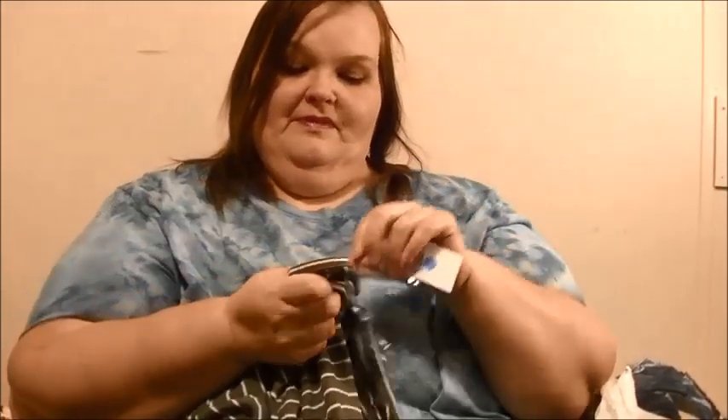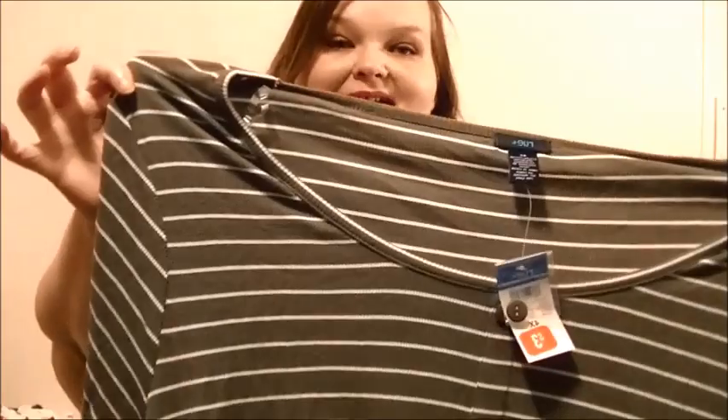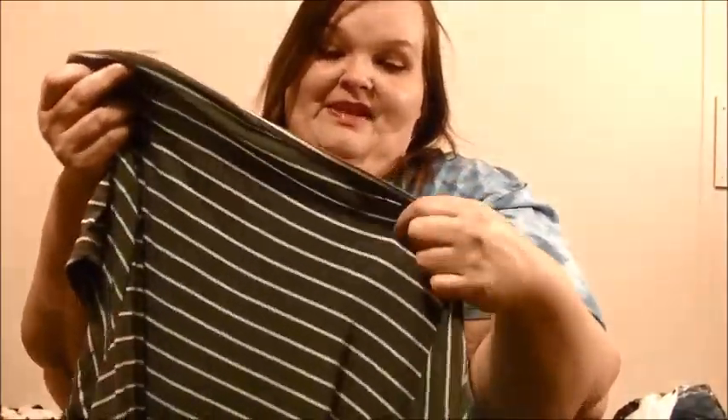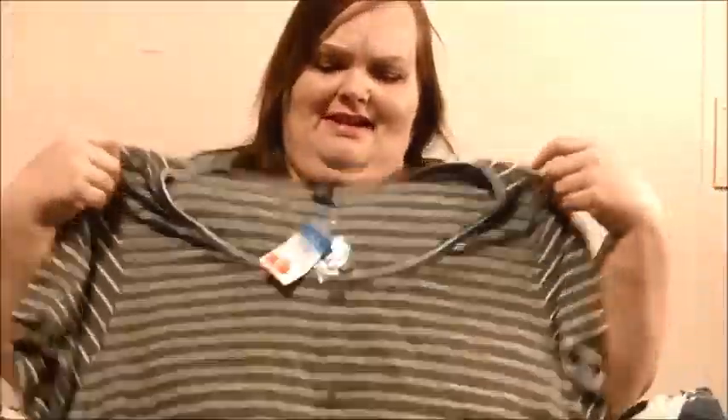This shirt is Rue 21 Plus brand and it's a 4X. It's beautiful — it has buttons all the way up. Look at that green and white stripes. I love this color. I only paid $3 for this pretty shirt, and it's so stretchy and soft. I love it.